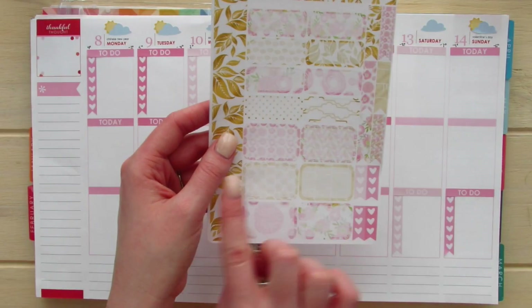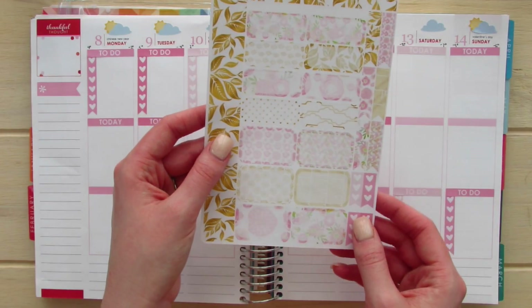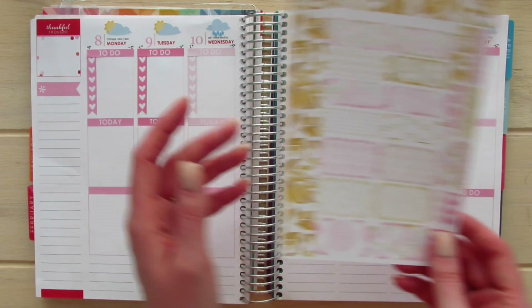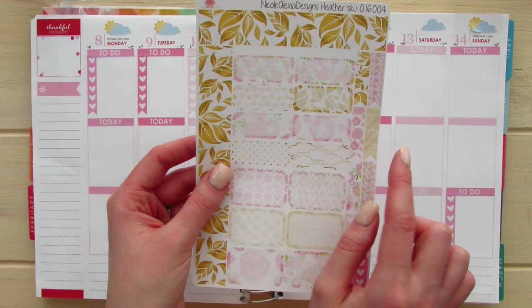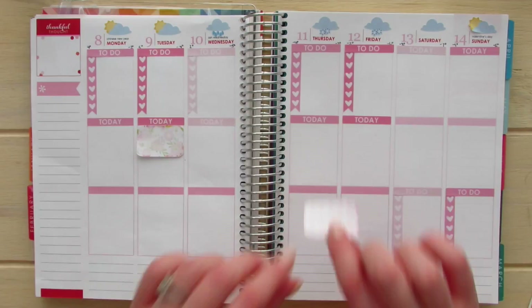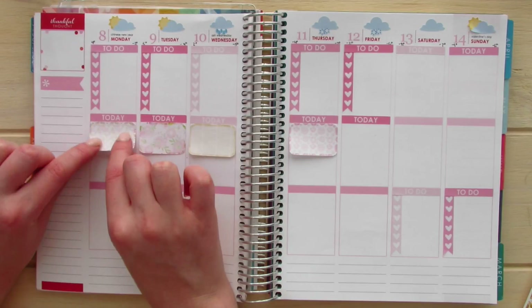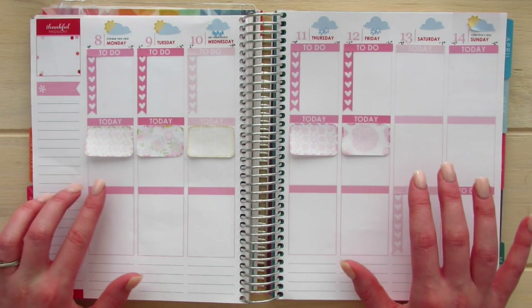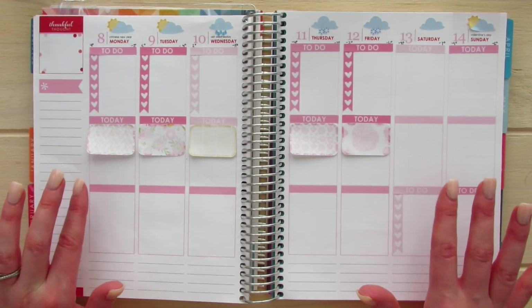I'm going to use the six half boxes that she has in her kit and I am going to place them underneath the today headers. On Saturday I will probably just use one of the smaller boxes that she has. I did order a few more kits from her so I'm really excited, and I think I might have to buy more.